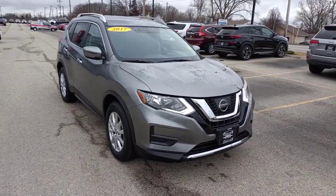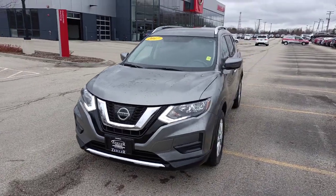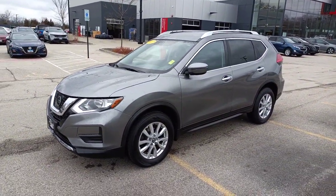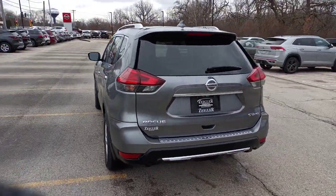Introducing the 2017 Nissan Rogue. This vehicle is an outstanding buy with fewer than 80,000 miles on the odometer. Here's a stylish, efficient Rogue that has the features you need to stay on top of today's demanding lifestyle.